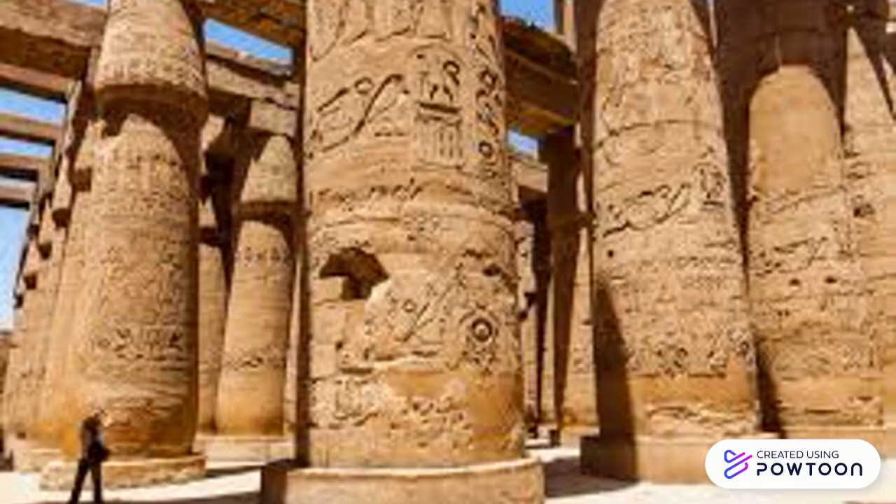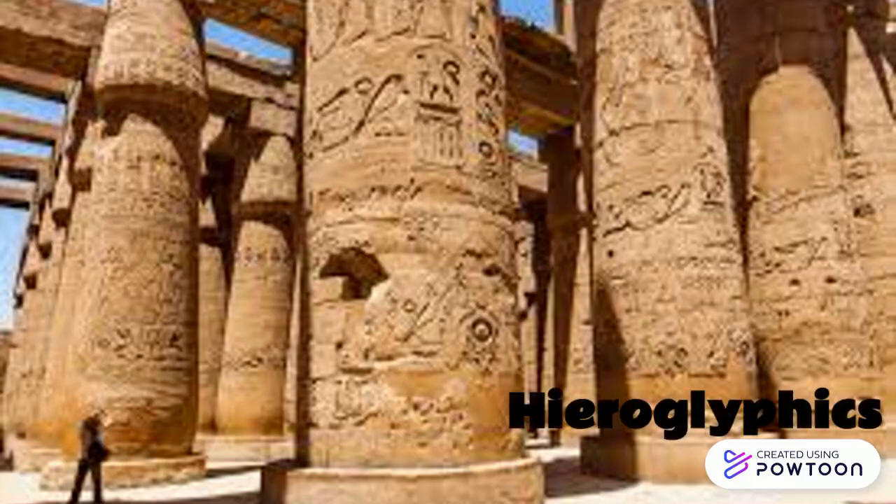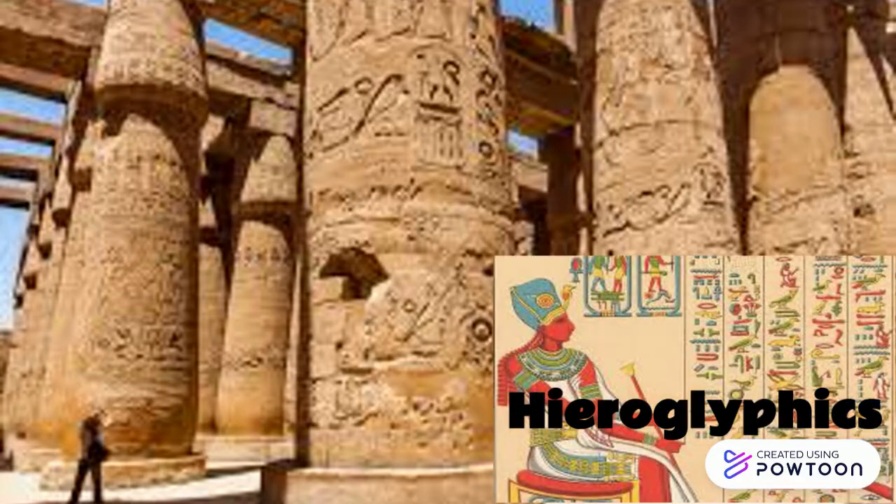One of the most important advancements the ancient Egyptians made was writing. They started by using a form of writing called hieroglyphics, which means sacred text. This writing was created using various symbols to represent different letters or objects.